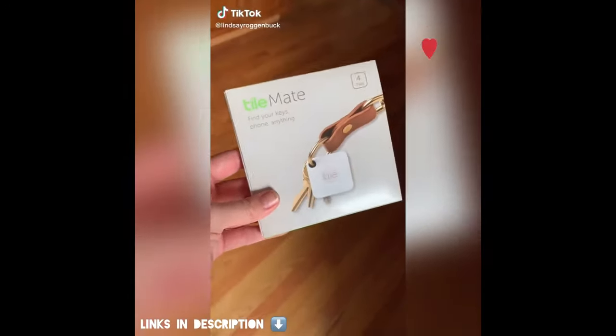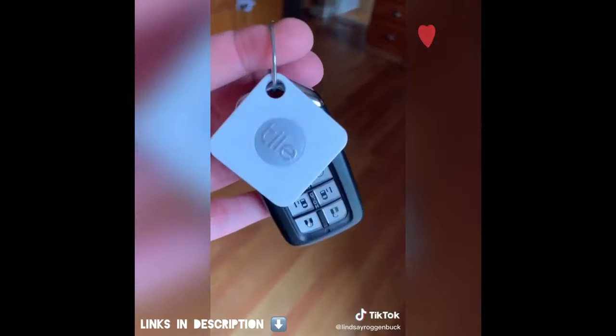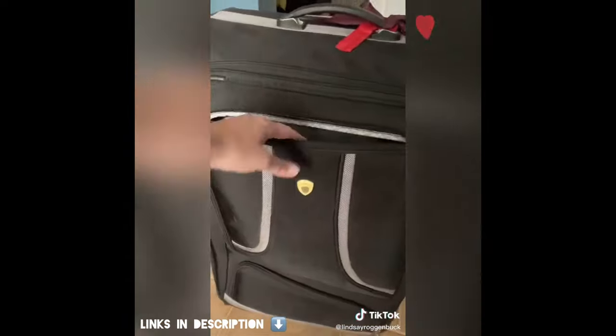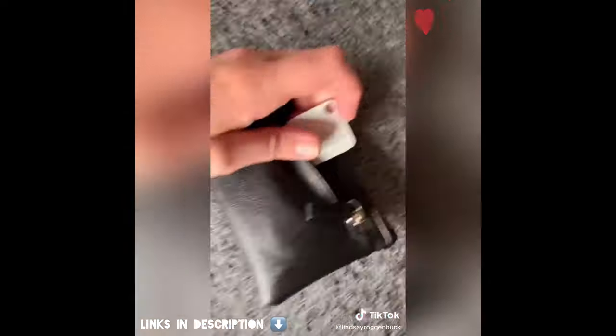These square tiles are Bluetooth trackers that are so convenient for tracking down so many different things you misplace in your life. You can put them on your car keys, your luggage, your purse, your kids' backpacks, you name it. And you can use your smartphone to make the tile ring when you misplace an item.